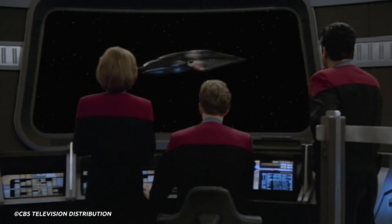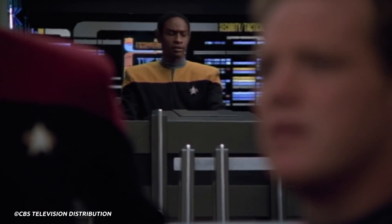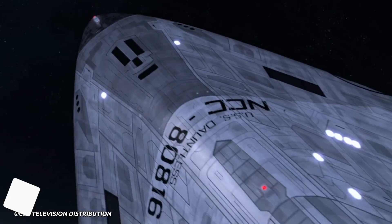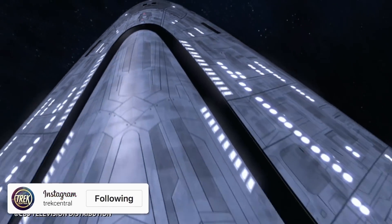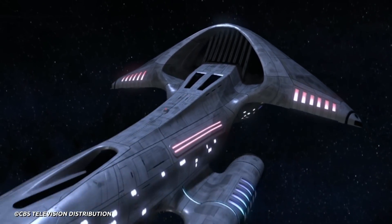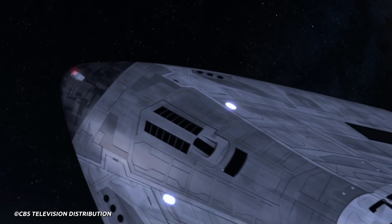However, the crew of the USS Voyager were able to make detailed scans of the ship, and once they returned to Federation space, it seems that the reconstruction of the ship and its technology had begun. In modern times, this would eventually lead to the construction of the actual USS Dauntless with a registry of NCC-80816, denoting it was no longer a prototype but a fully fledged Starfleet ship. Whether the official USS Dauntless had the same capabilities as the fake Dauntless is unknown, though we can believe it has similar capabilities.